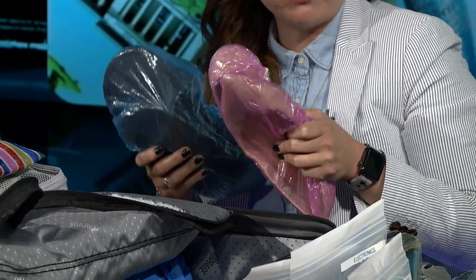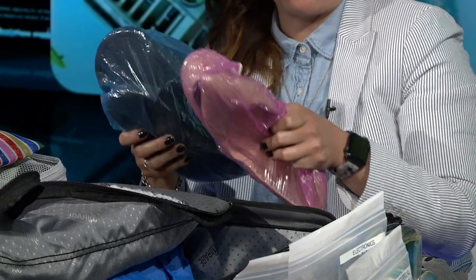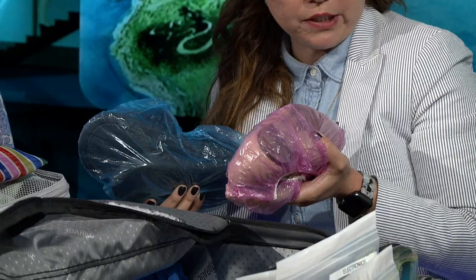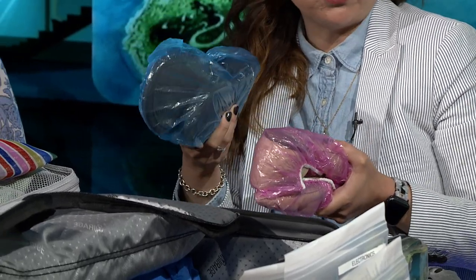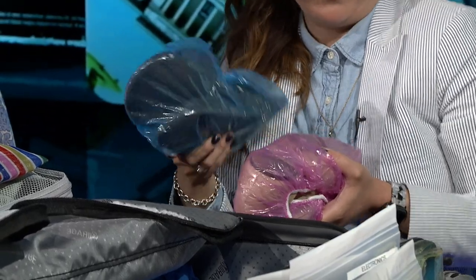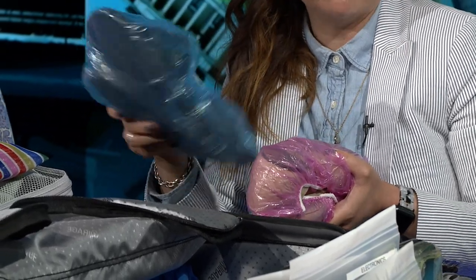For shoes, I recommend only packing two pairs. Using a shower cap can hold any size shoe — they stretch out — and you can get them at the dollar store. You'll have the shoes you're wearing to the airport, then a dressy pair if you're going to dress up, plus slides or flip-flops for walking around your hotel room or going swimming.